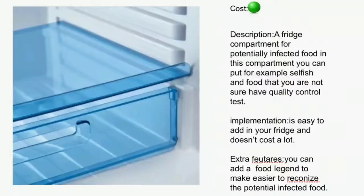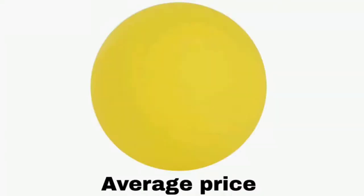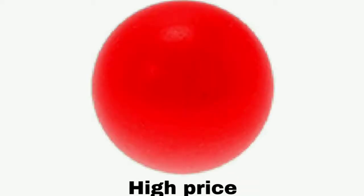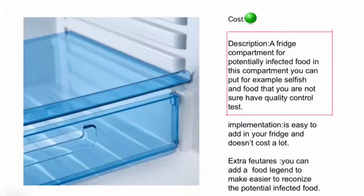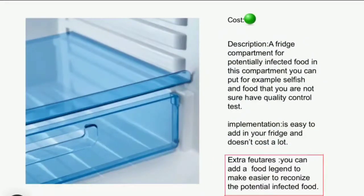For example, in the first part you see how expensive the product is, indicated with three different colors: green for low price, yellow for average price, and red for high price. In the second part you see a short description about the product and how it can prevent virus spread. In the third part you see how easy it is to add to your kitchen, and also some extra features you can give to the product to increase its effectiveness.